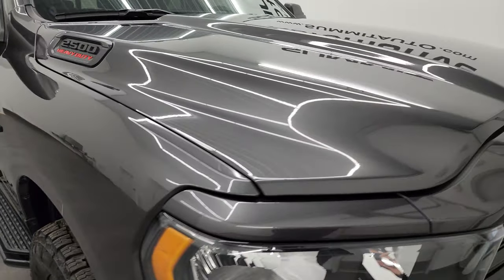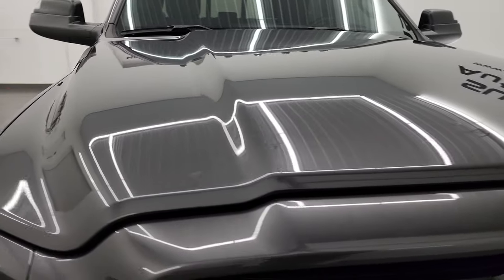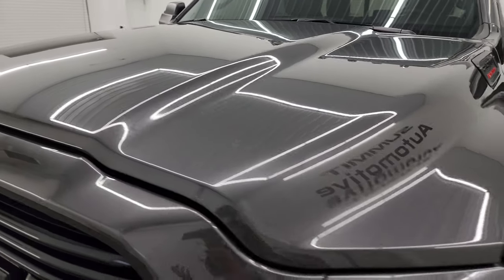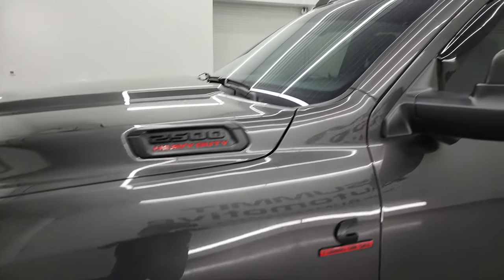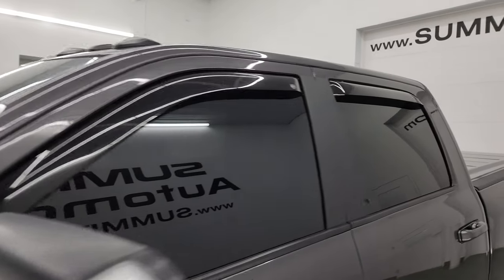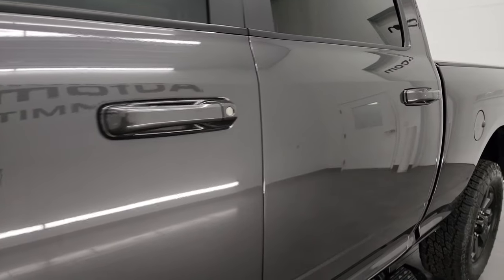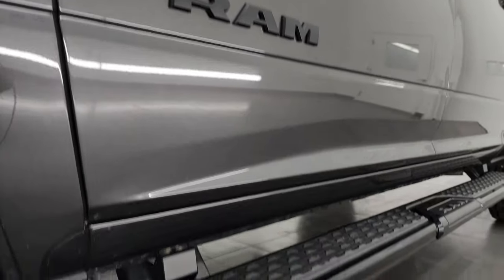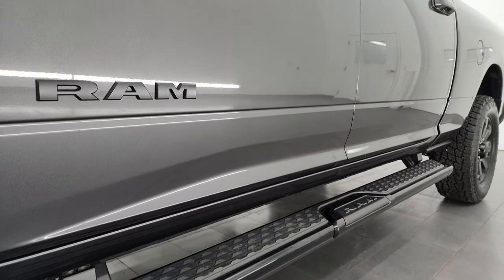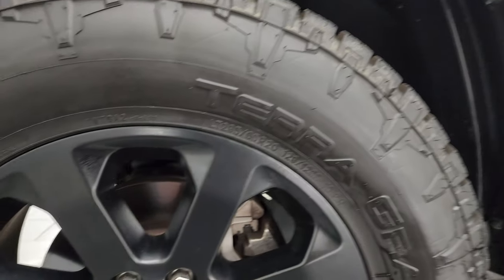I'm going to go all the way around in this video — inside, underneath — start it up and take a look under the hood to give you the most accurate representation of the truck possible. Granite crystal metallic is the color. I shoot all my videos in 4K, and if you like the video you can subscribe to my YouTube channel at youtube.com/SummitAuto. Click the bell notifications and you'll get updates on videos I do each and every day, as well as access to one of the largest catalogs of vehicle walk-arounds on YouTube.